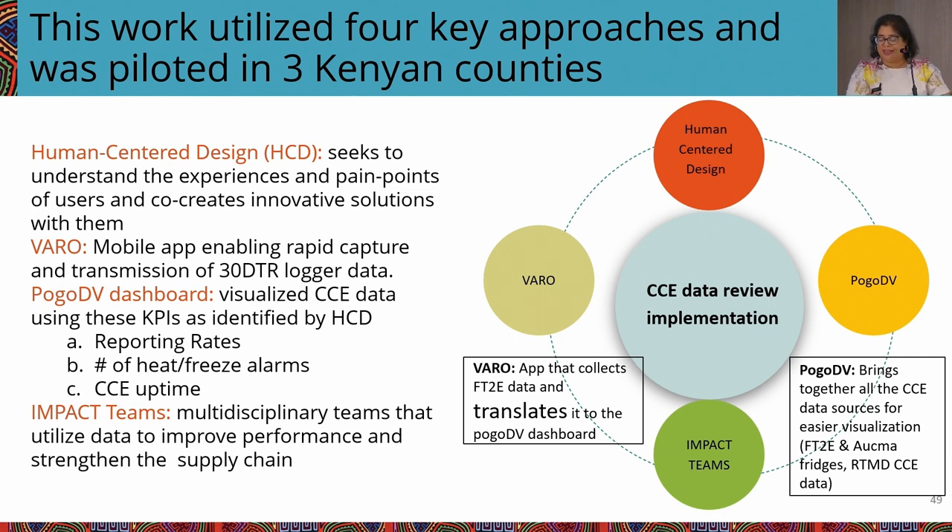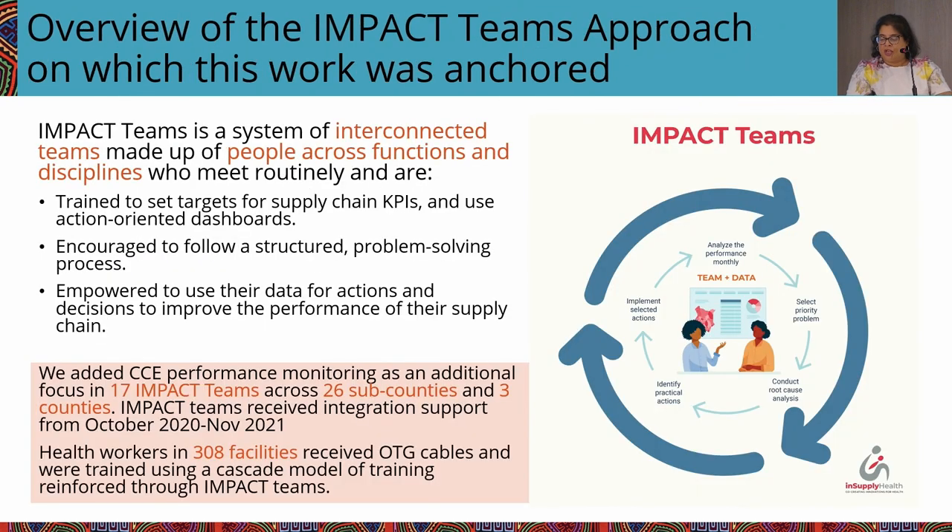The fourth approach was impact teams — a system of interconnected multidisciplinary teams set up at different levels of the system, made up of EPI nurses, technicians, pharmacists, and data people who meet routinely. They are trained to identify key KPIs they want to focus on, set targets, use action-oriented dashboards like PocoDV, and facilitate a structured problem-solving process: identifying problematic indicators, determining root causes, deciding what to do about them, and then being empowered to take action. The cycle repeats every month, and this is how improvements are seen.